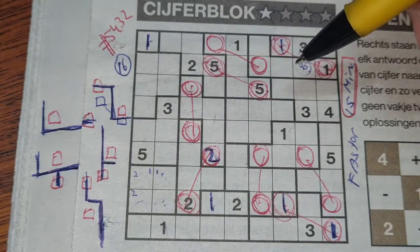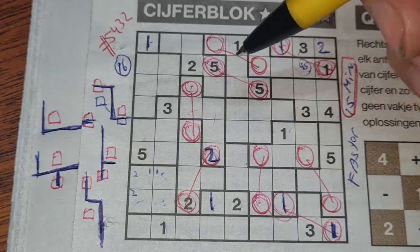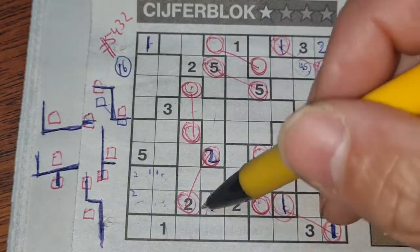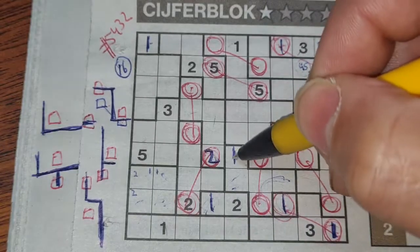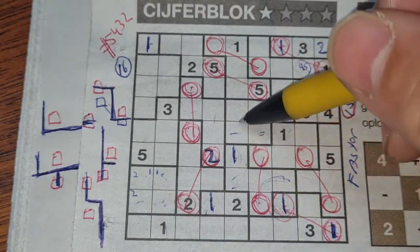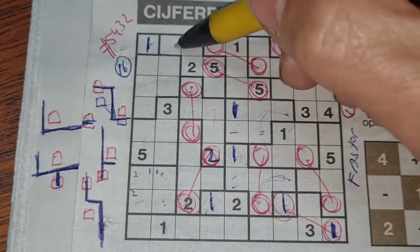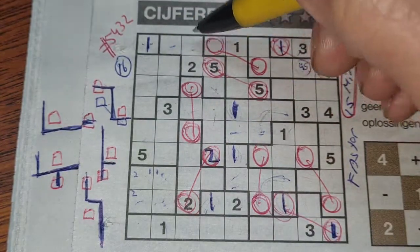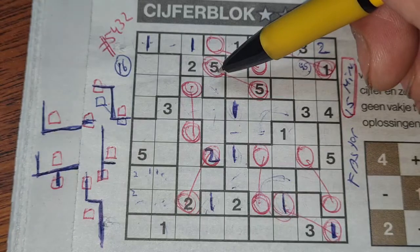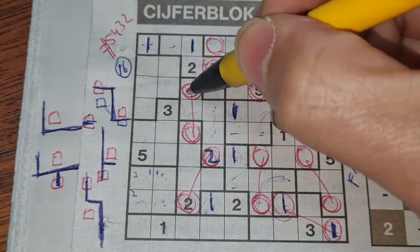So let's start filling those numbers. These three boxes surround the one — only one box can be a one, so it should be here. These three boxes around one — these two boxes can be a one, so the one box left should be there. This box can be a one, that box can be a one, so the one in this W-area shape should be there.